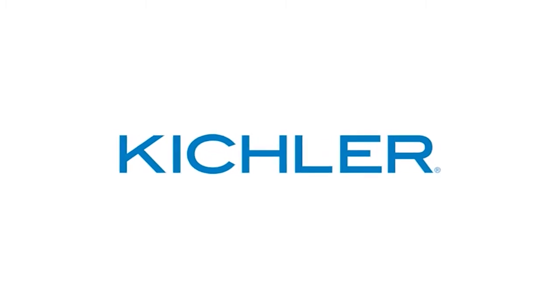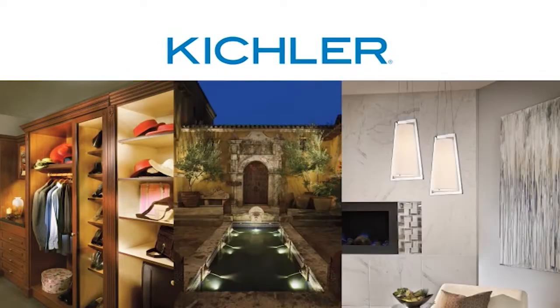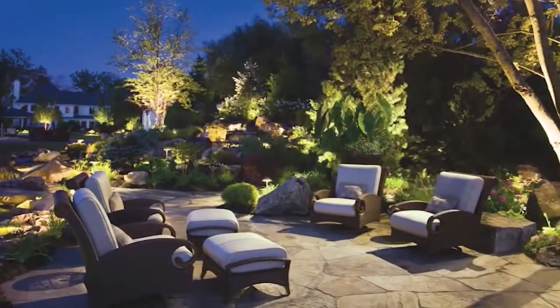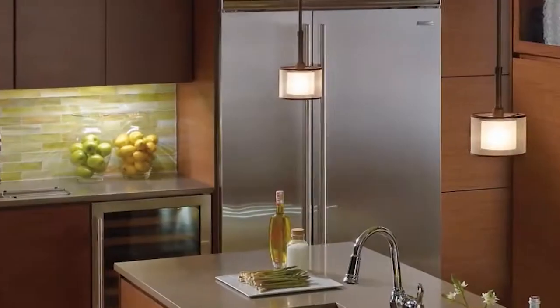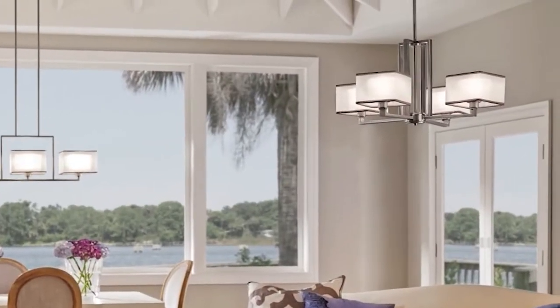Currently celebrating its 75th anniversary, Kichler responds to the ever-changing lighting industry with premium lighting solutions to fit every task and style. Whether it's creating an outdoor oasis, designing a highly functional kitchen, or crafting a warm and inviting bedroom, Kichler takes lighting to the next level and delivers an innovative product for every layer of light.